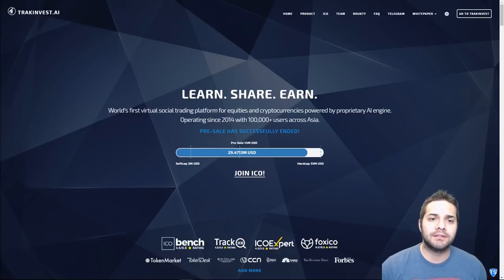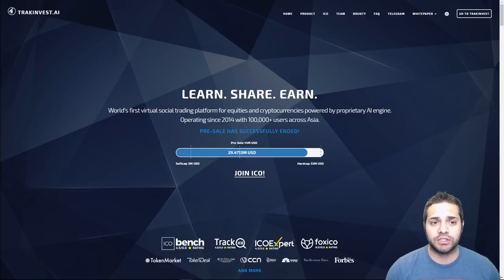Today we are doing our coin analysis on Track Invest. This one has actually received a 90% on my ICO sheet and I think I could actually make the case for a higher score. Also this ICO closes tomorrow so if you want to invest you need to check this out and decide ASAP.